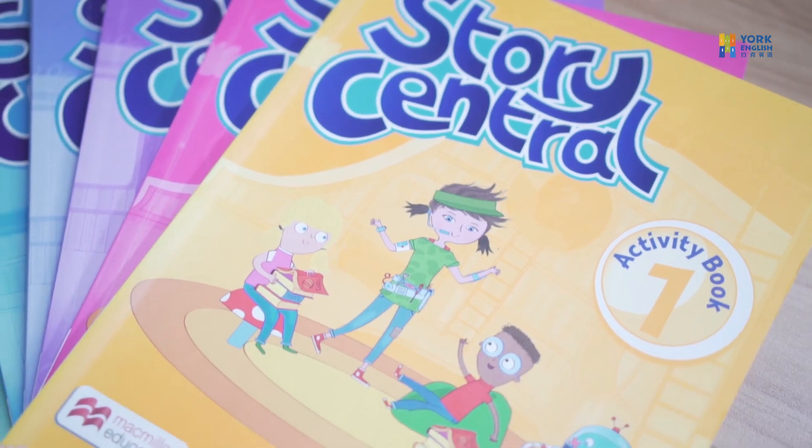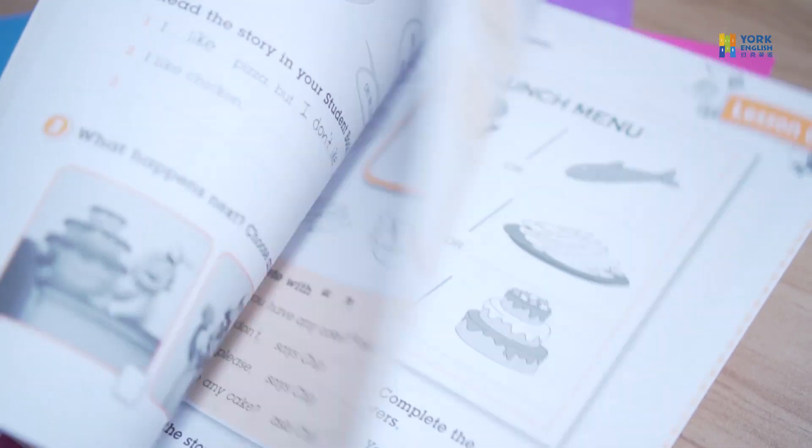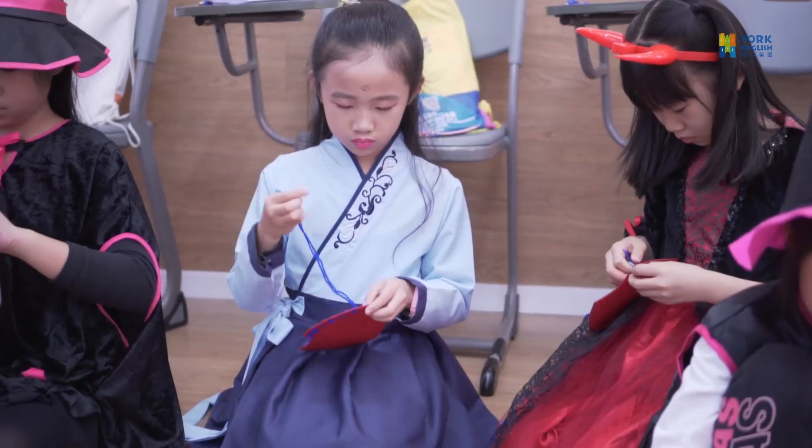Our junior students use a course called Story Central, which is obviously based around stories. Each book is split into chapters, each focused around a story — classics like Jack and the Beanstalk or Little Red Riding Hood — and it's around that story that vocabulary, grammar, and language points are based. We also teach CLIL, which is content and language integrated learning. In a nutshell, CLIL is teaching a different subject using English, for example a science lesson, an art lesson, or a math lesson. Students may study Picasso or Monet and use those paintings as a way of practising their English.